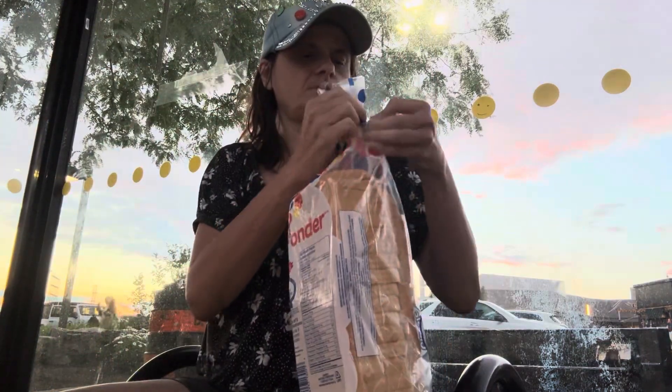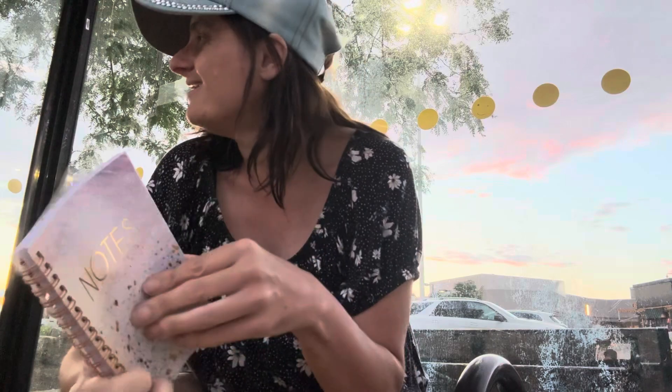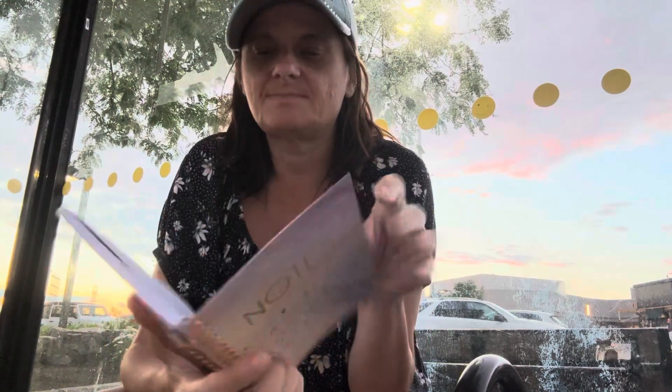I got bread — this is $2.50, I want to say. I don't know where the bathroom is. I should have gone at the Starbucks I hung out in. I got this because I wanted to put my important things — like passwords and stuff — in here.